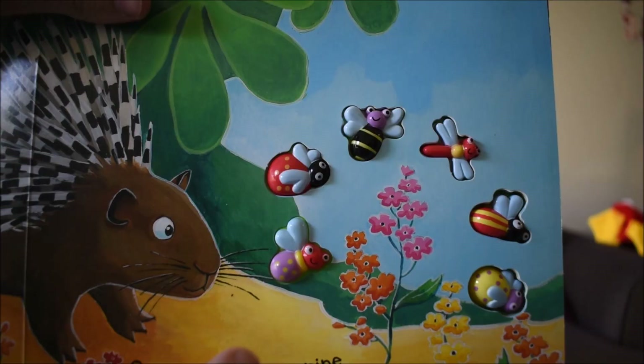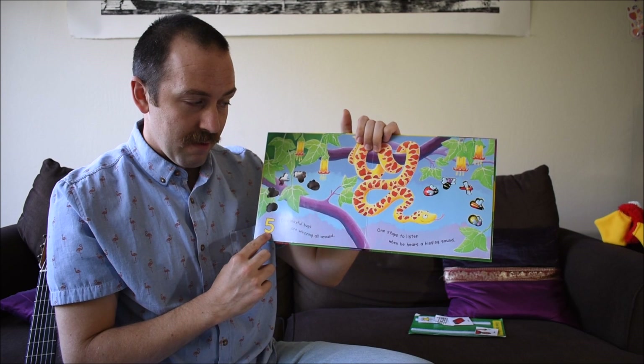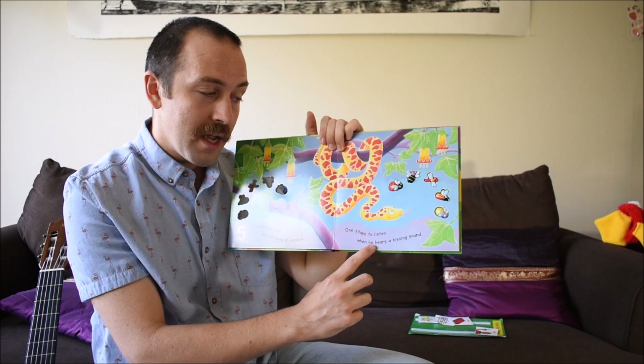Six happy bugs fly down the jungle track. One meets a porcupine with spines upon his back. Now you touch a bug.